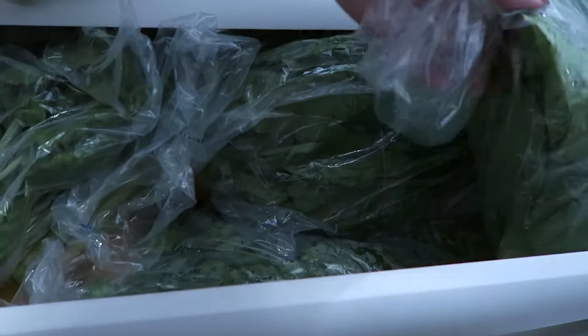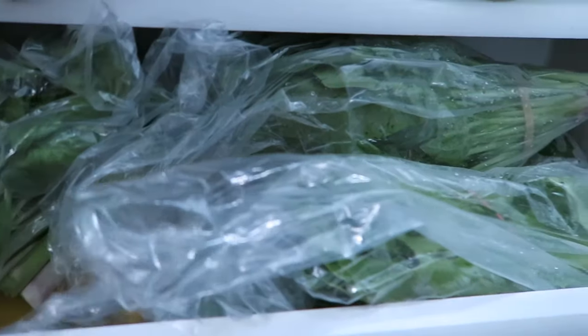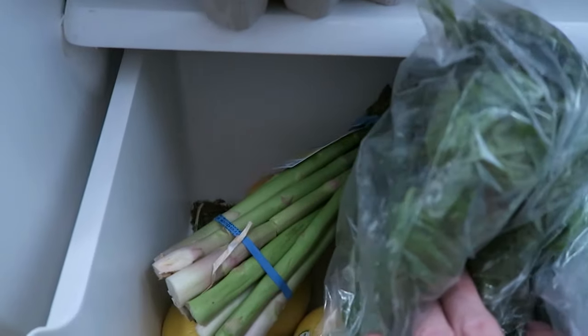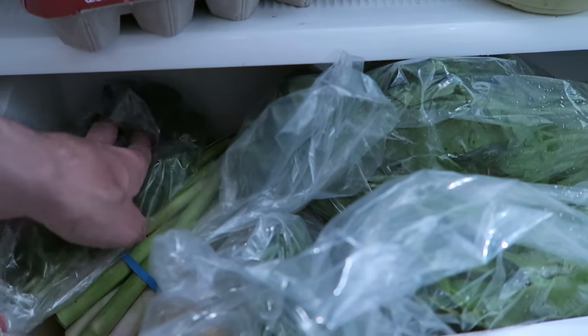Spinach, lettuce, cilantro, mint. Got my lemons down there. There's a beet down there somewhere. Basil. I'm gonna have an asparagus, basil, celery, cucumber, lemon juice tonight.